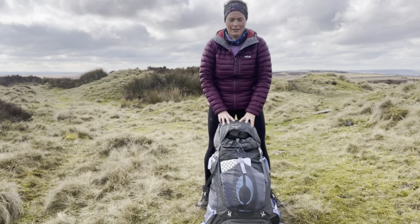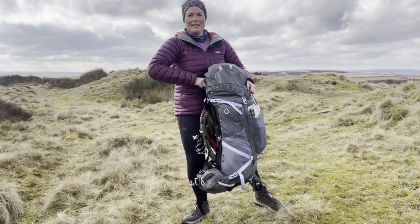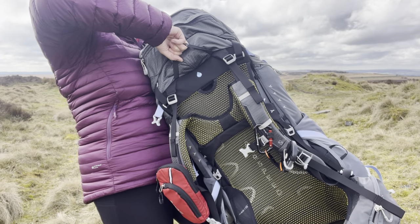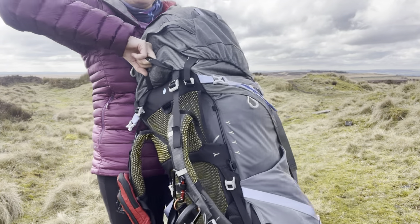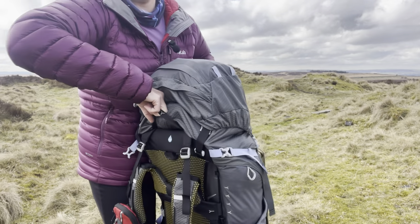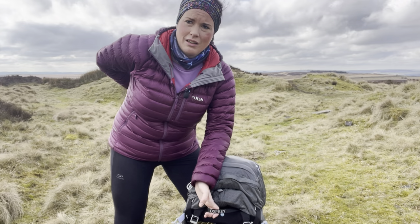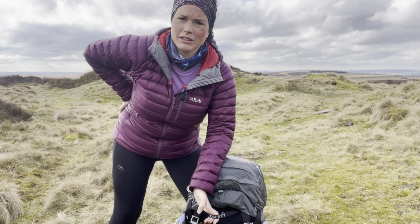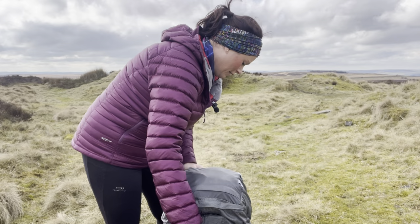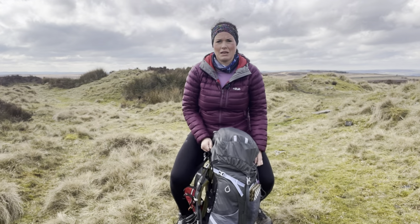This is my Osprey Aura AG50 backpack, completely full to the top. As you can see it's got a nice shape and the back system is absolutely fantastic. The straps, the breathable mesh — you can see it's got a really nice rigid frame. There's a silicone part here, a silicone-coated mesh where it keeps nice and stable on your hips. It's heavy, but when it's on me it feels so comfortable.